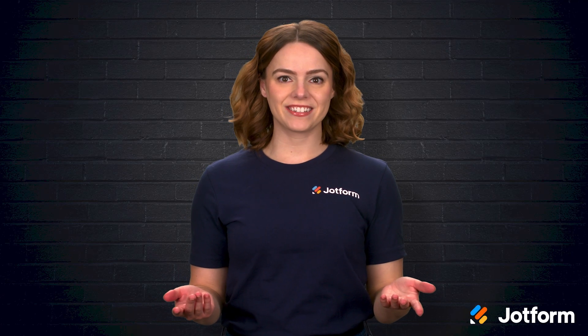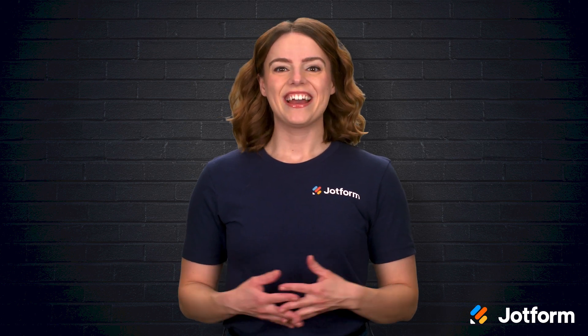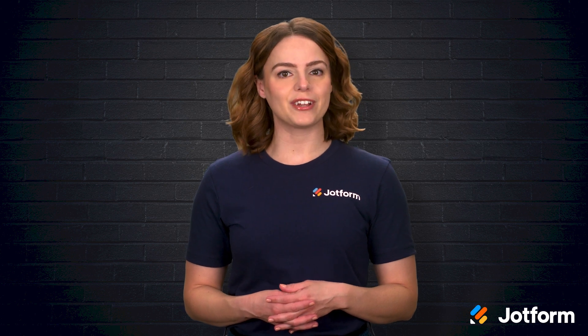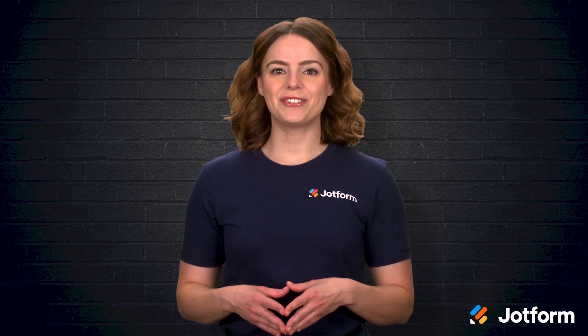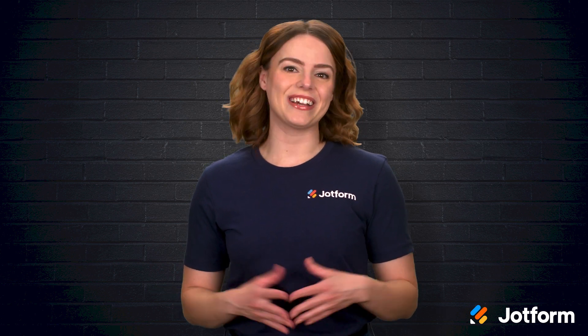Ever feel like your workday is consumed by endless administrative tasks, leaving little room for the work you truly enjoy? It's exhausting, right? But what if I told you there's a way to automate many of these tasks so you can focus on more meaningful work? I'm Sissy with JotForm, and in this video, we'll explore how AI is transforming administrative tasks, break down what AI in administrative work means, how it boosts efficiency and productivity, and introduce you to 10 powerful AI tools that can revolutionize your daily operations. Let's get into it!